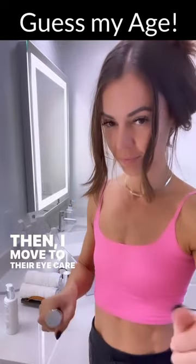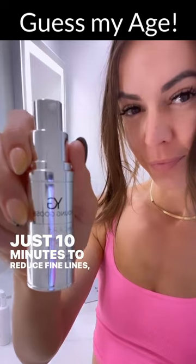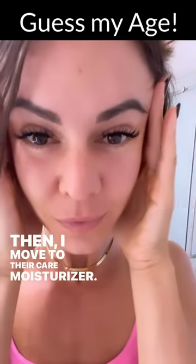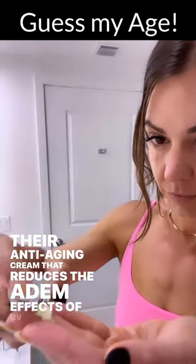Then I move to their Eye Care Cream that works wonders in just 10 minutes to reduce fine lines, wrinkles, puffiness, and leaves my eyes looking youthful and vibrant. Then I move to their Care Moisturizer, their anti-aging cream that reduces the damaging effects of UV exposure.